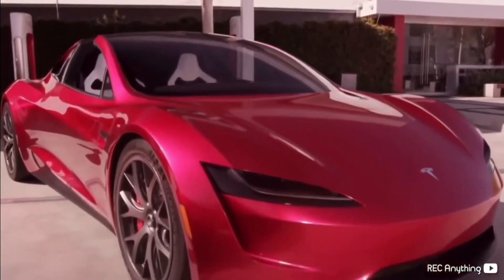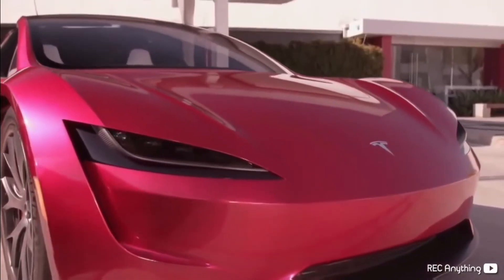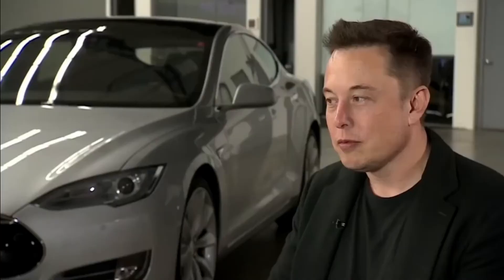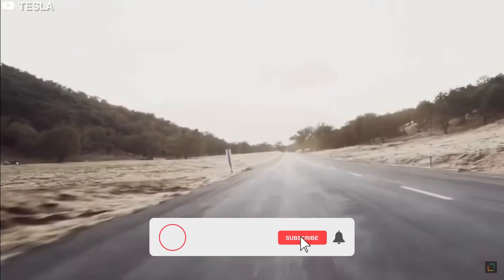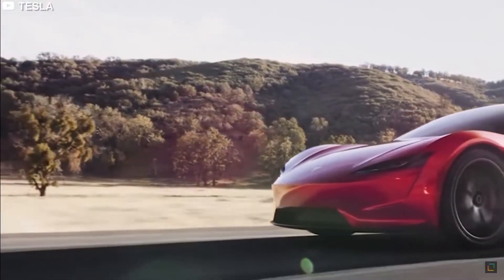That's all we know about the Tesla Roadster. All of us are eagerly waiting to see its launch and release — we're hoping the day comes soon. I hope you liked this video. Leave a comment and tell us your thoughts on the Tesla Roadster. Don't forget to like this video and subscribe to our channel. We will come again with another episode filled with luxury. Until then, goodbye.